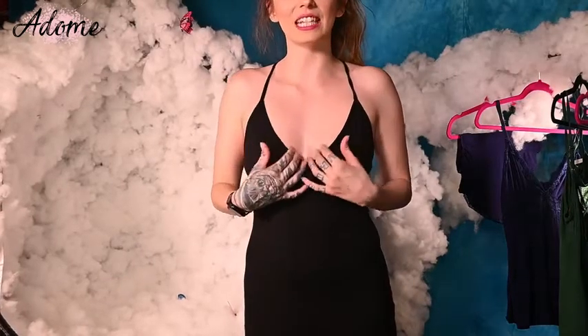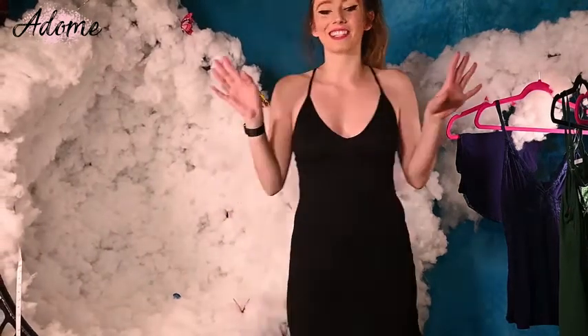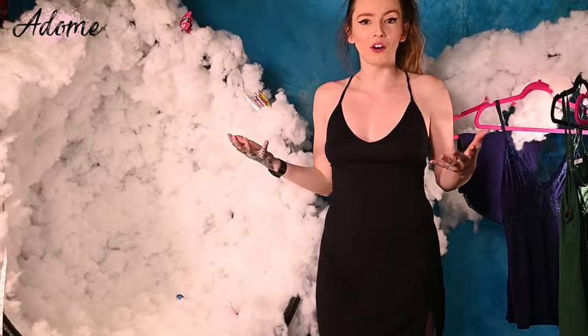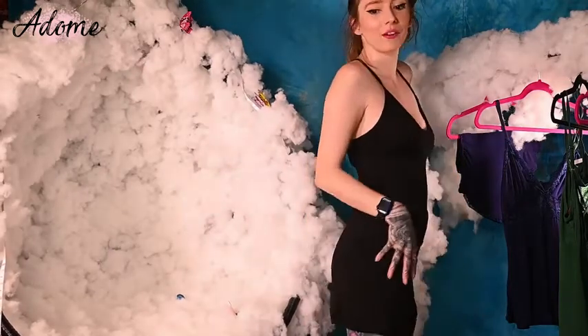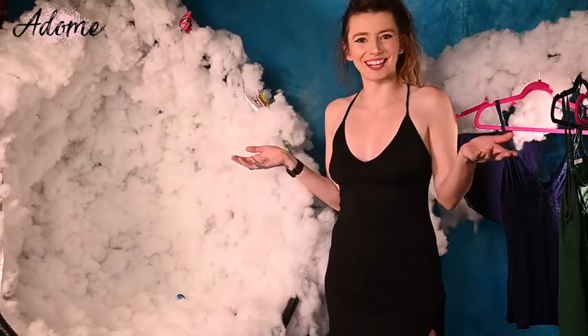We also have a nice deep v-neck for the front of it. Love how sexy this is. This is just like a total little sexy black dress — something I would totally wear out to like the bar or the club or just a general night out. I love this. It is so cute, so comfy, and just super sexy too.